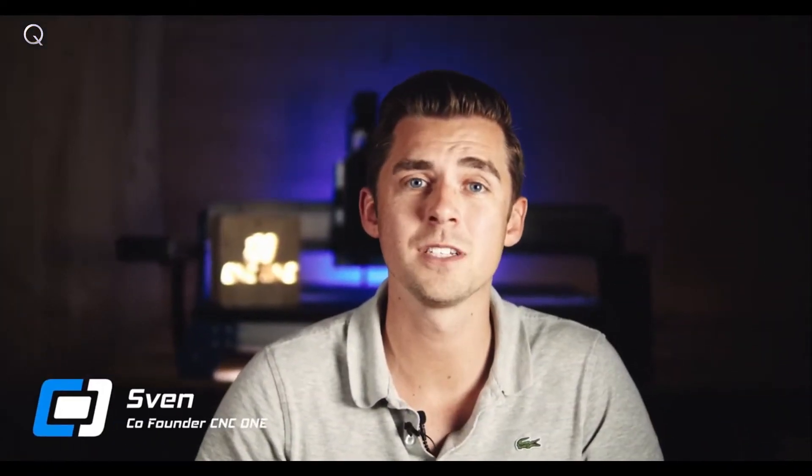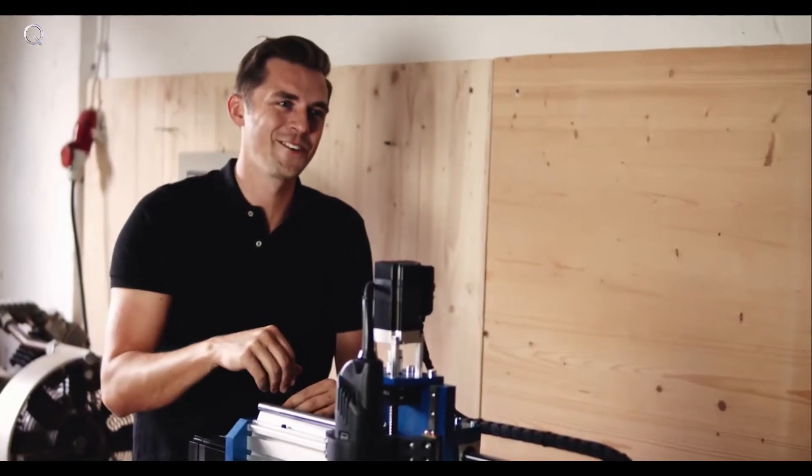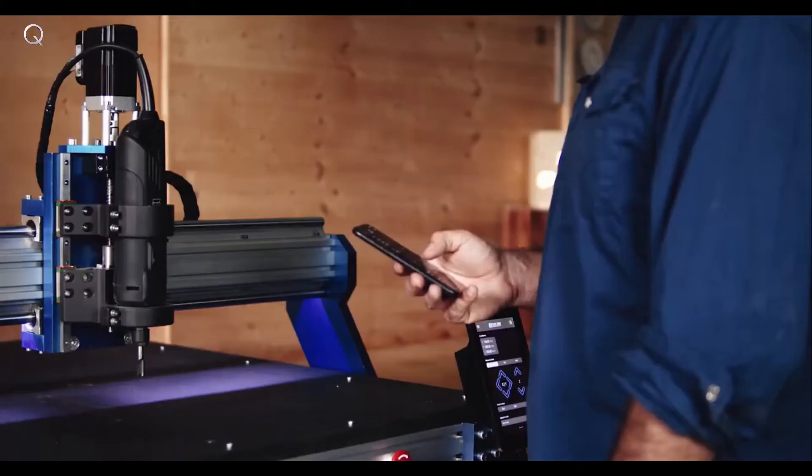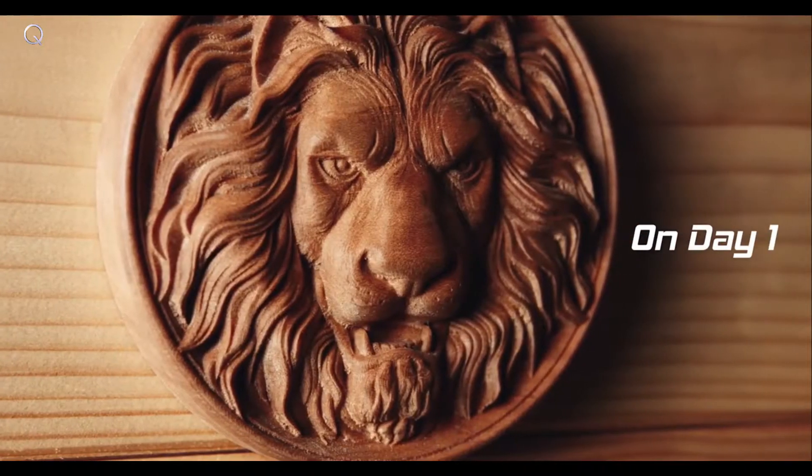Since the beginning, CNC routers have been complicated and only accessible to people with a deep technical understanding. This changes with CNC1. We spent the last year rethinking CNC machining, creating a unique experience that empowers even beginners to machine beautiful projects on day one.